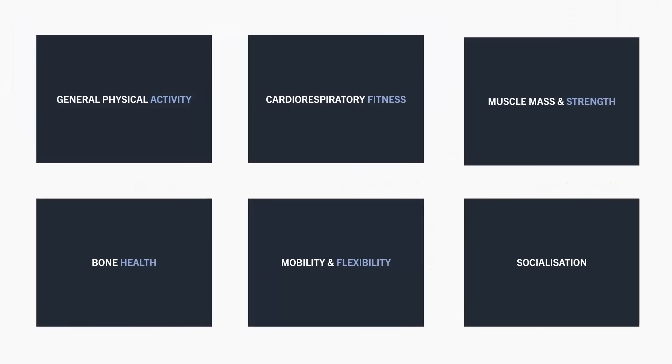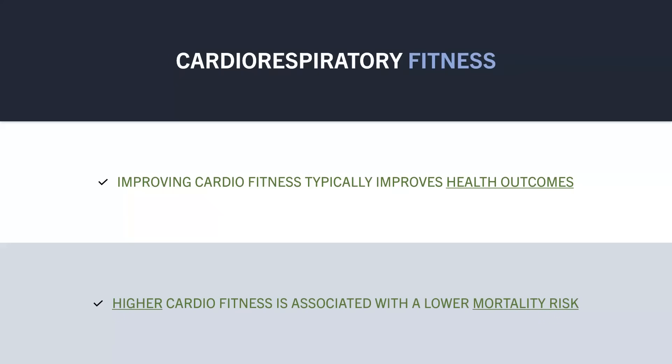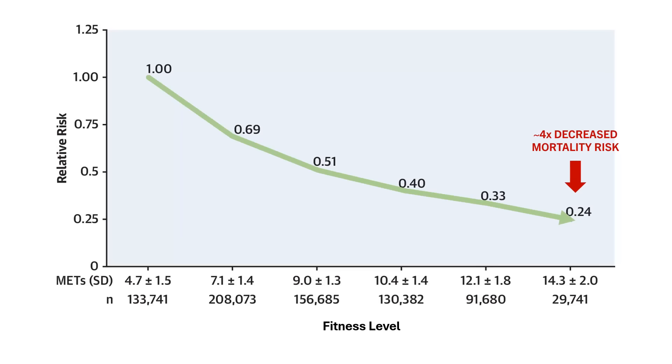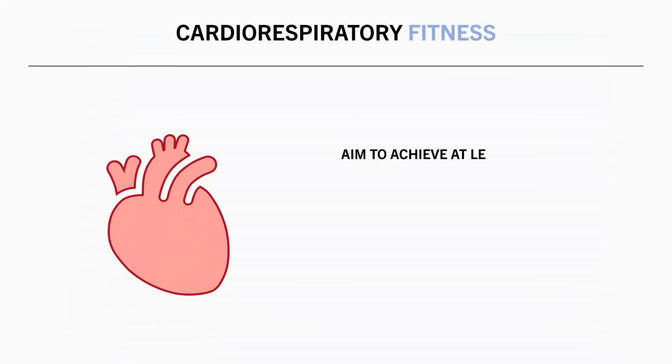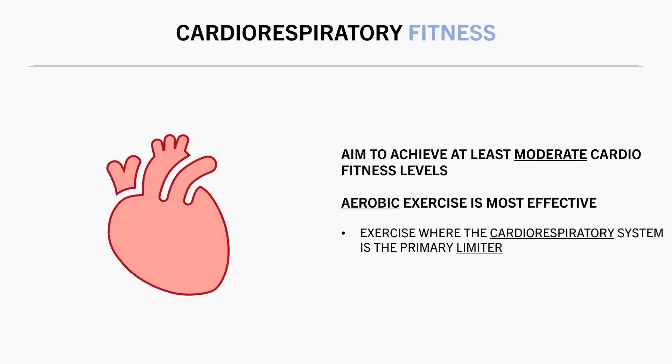Another way in which exercise can be beneficial for health is via improvements in cardiorespiratory fitness. We typically find that improving cardiorespiratory fitness levels has beneficial effects on various health markers. As an overall indicator, higher cardiorespiratory fitness levels are associated with a lower mortality risk. This was seen in a study which explored the association between cardiorespiratory fitness and mortality risk, finding that those in the highest fitness category had a four times lower likelihood of all-cause mortality compared with those in the lowest fitness category. Basically, any form of exercise will develop some degree of cardiorespiratory fitness, but aerobic exercise is generally going to be the most effective. This includes activities where the cardiorespiratory system is the main limiter, such as running, cycling, swimming, and rowing.